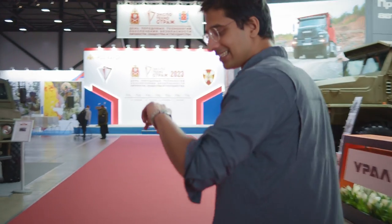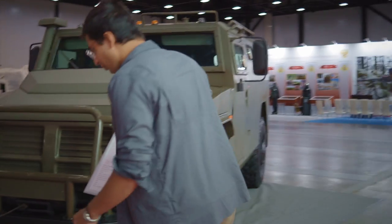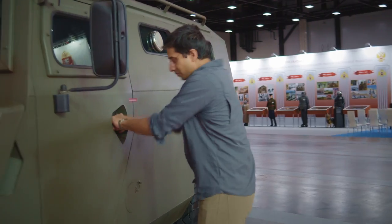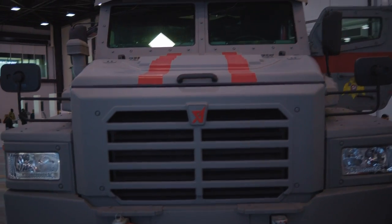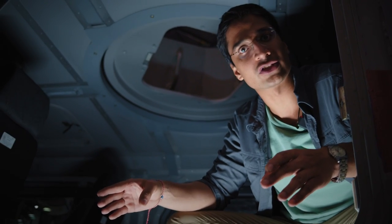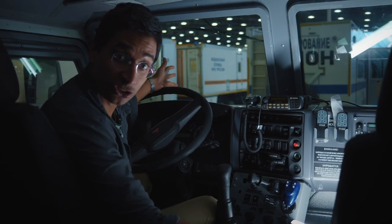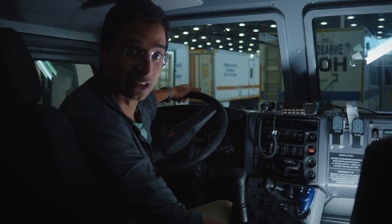Unfortunately it's almost the end of the day and the exhibition is about to be over, and all I've got left is this beautiful Tiger all-terrain multi-purpose armored vehicle, but nobody's around and it's locked. But I'm actually in a very, very special multi-purpose armored vehicle called Patrul. This is a highly specialized vehicle that can be used in urban environments against terrorists and also in real battle-like conditions. This is where they mount machine guns like the Pecheneg or the Kalashnikov. This beast has an eight-cylinder diesel engine, 260 horsepower, which can propel this monster at 200 kilometers per hour — it's fast as hell.